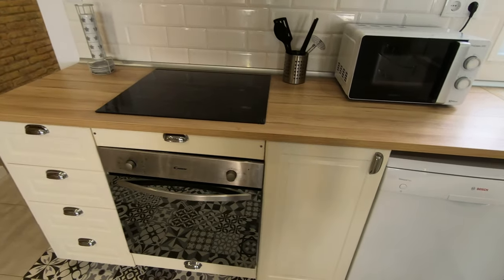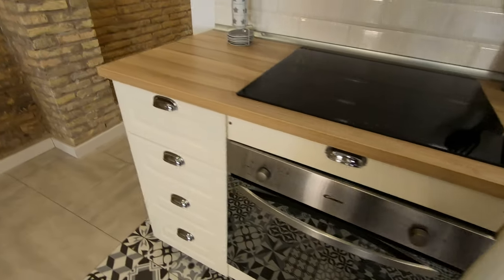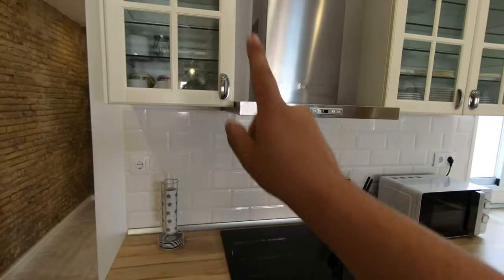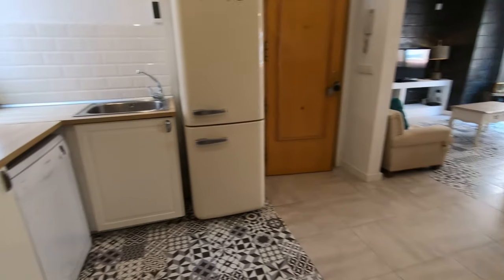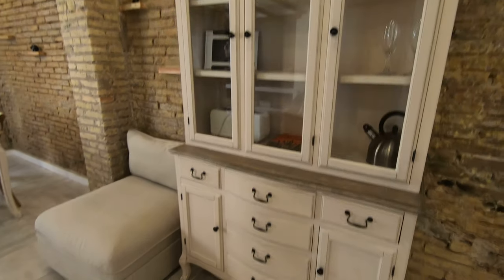We have the oven, the stove, and some shelves here. The kitchen is fully equipped. Here we have everything — some cups, a microwave, and more storage space. Over here we have these shelves and some space for books.